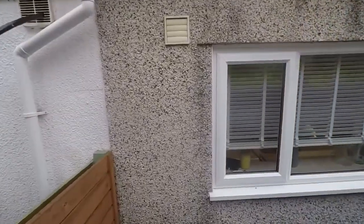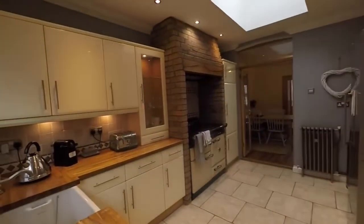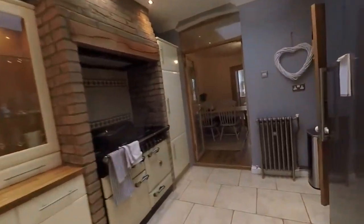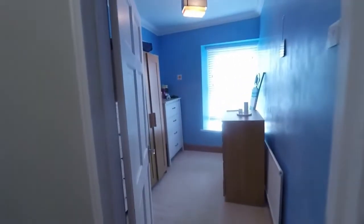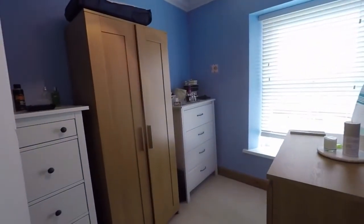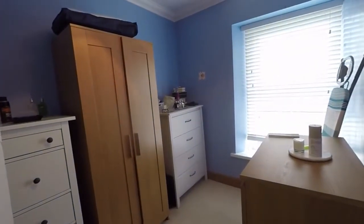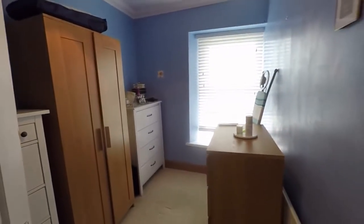We'll make our way back inside and show you upstairs. Up on the first floor we have the three bedrooms leading up to the loft room as well. Just at the top of the stairs here we have bedroom number three, currently used as a dressing room but it's quite a generous size — larger than average for a three bedroom home — and could potentially fit a double bed if needed, otherwise a large single room.